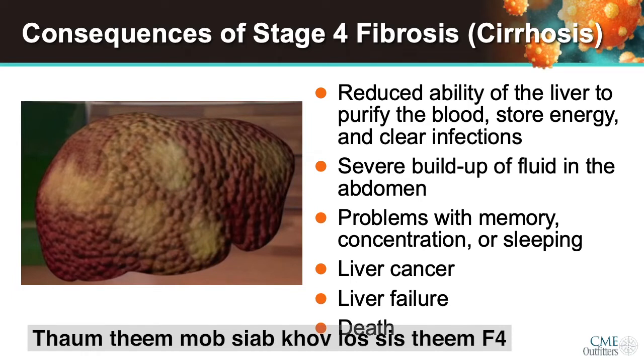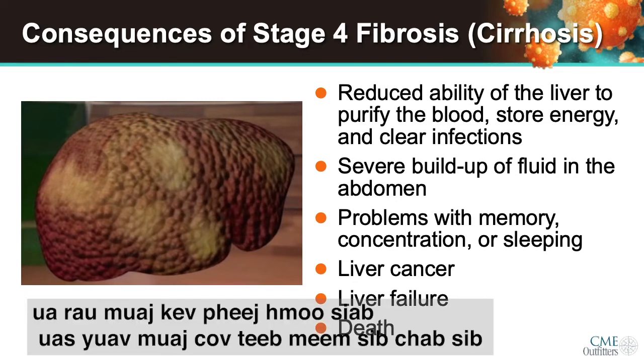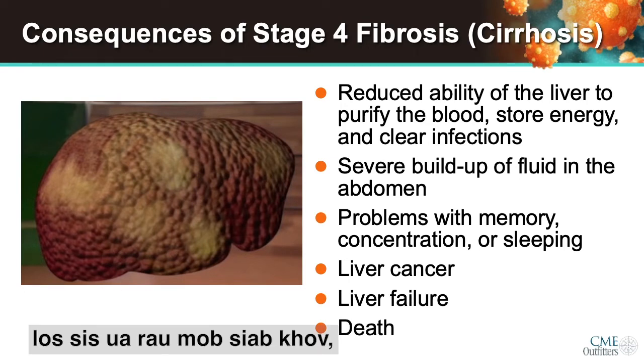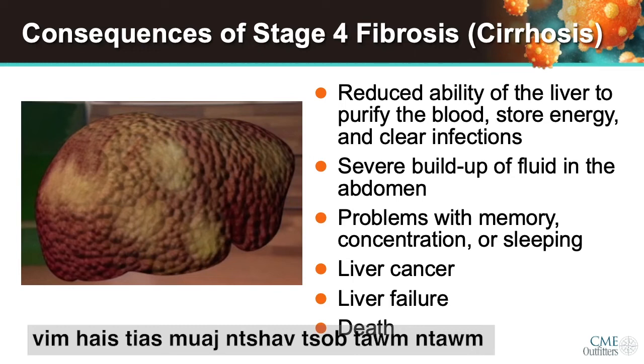Once cirrhosis or stage four fibrosis has developed, many changes can develop in the blood circulation into and around the liver, resulting in an increased risk of serious complications, such as bleeding from varices, which are enlarged veins in the esophagus; ascites, which is an accumulation of fluid in the abdominal cavity; or hepatic encephalopathy, which is altered mental status related to the buildup of ammonia in the brain due to shunting of blood away from the liver.